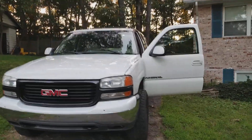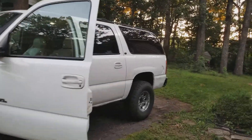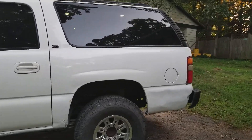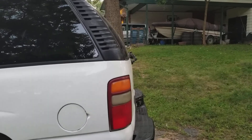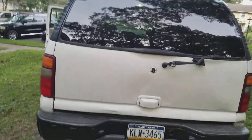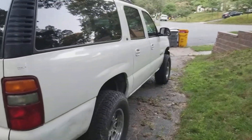What is up YouTube! I want to show you guys the new truck. I am going to go out on a limb and say this is the cheapest Yukon XL three-quarter ton in the country — I paid $1,500 for this. It does have a little over 200,000 miles on it, but you know...